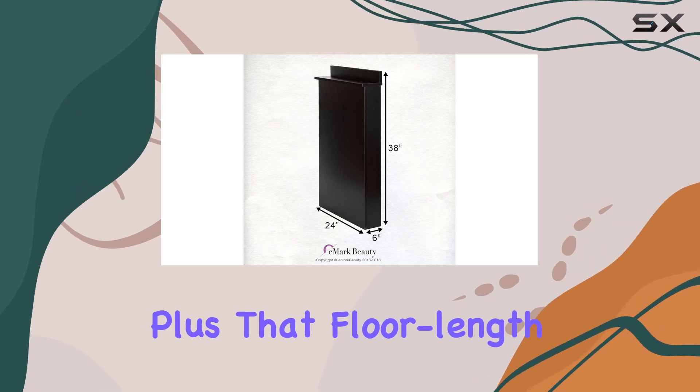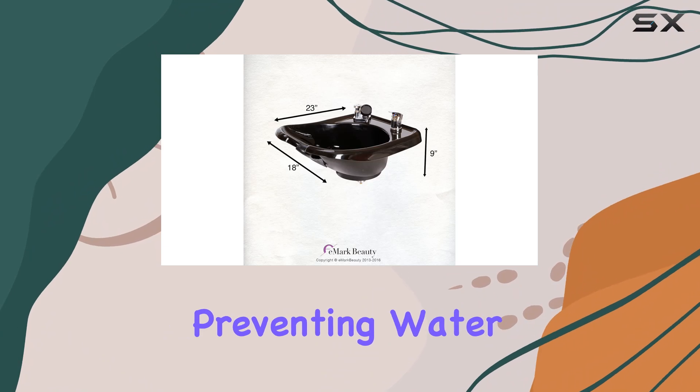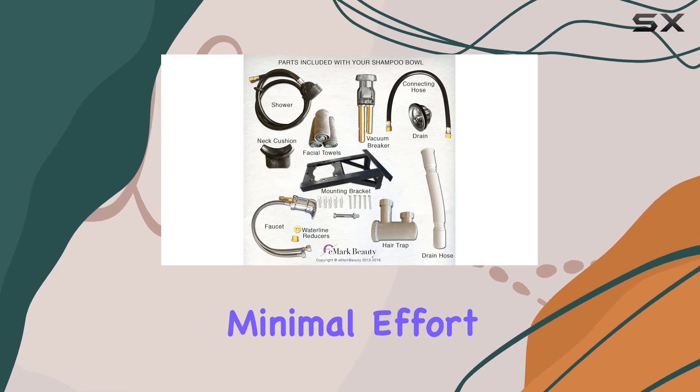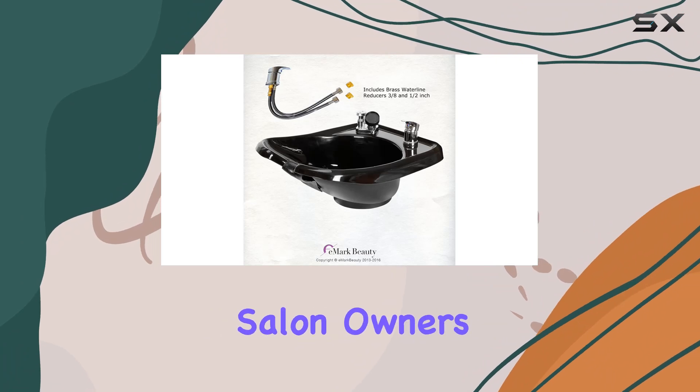Now onto functionality. The tilting feature adds versatility, allowing for comfortable client positioning and easy cleanup. Plus, that floor-length backsplash — it's a game changer, preventing water splashes and spills, keeping your salon floor dry and tidy.